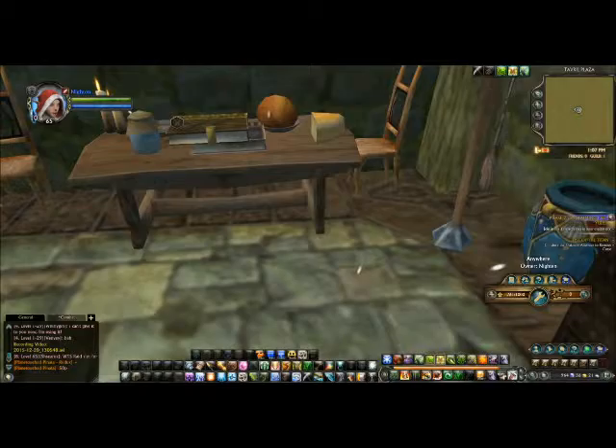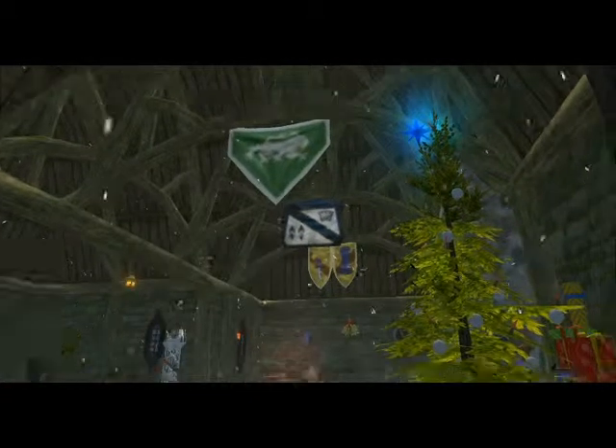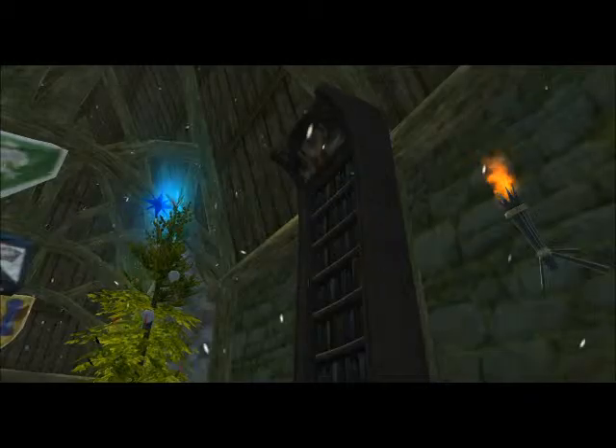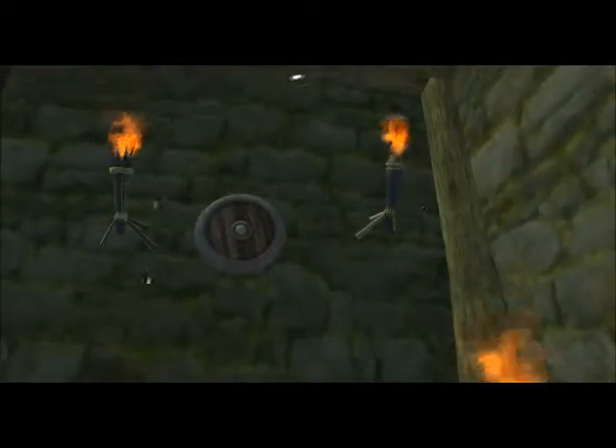There's some more stuff over here — some books and a desk and lots of wall decorations. I have them hanging from the rafters as well. Lots of stuff up there. There's my tree and presents and bookshelf.